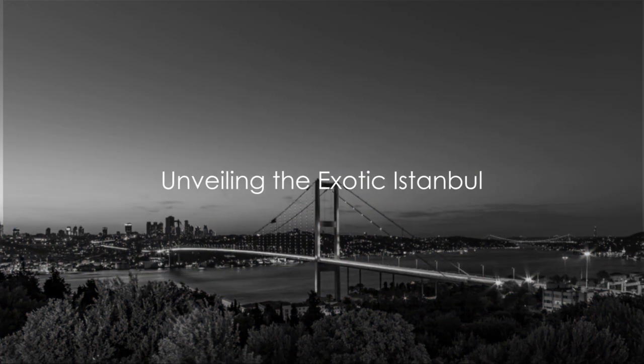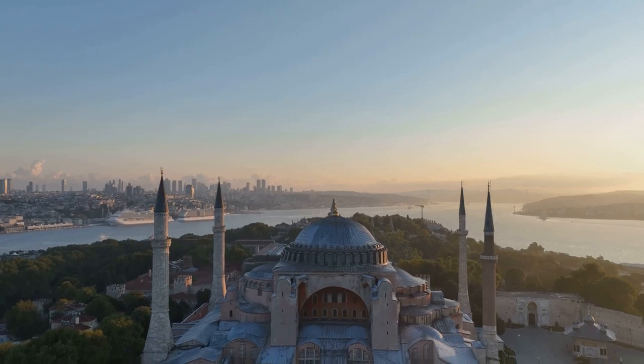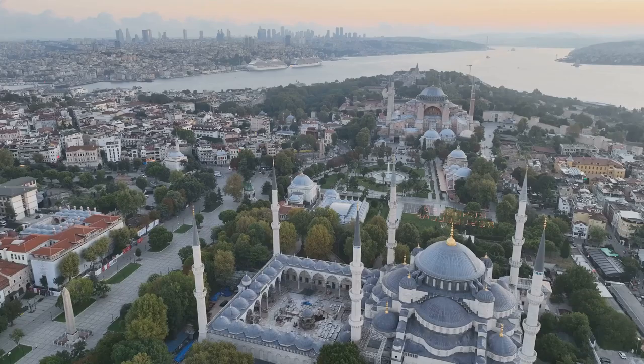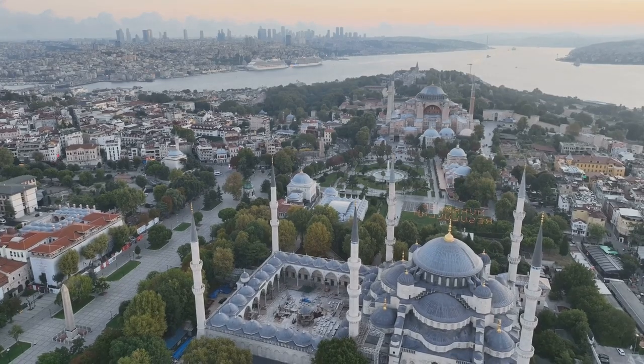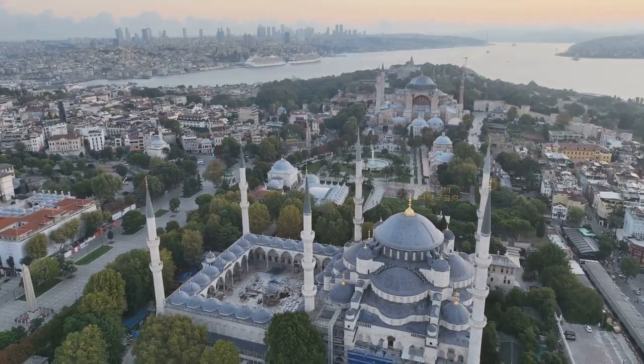Welcome to the magnificent fusion of cultures, Istanbul. A city straddling two continents, Europe and Asia, Istanbul's rich history is as diverse as its geography. Today, we embark on an exciting journey to explore the top 10 must-visit places in Istanbul.